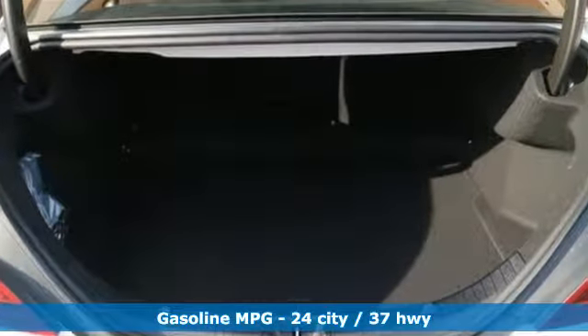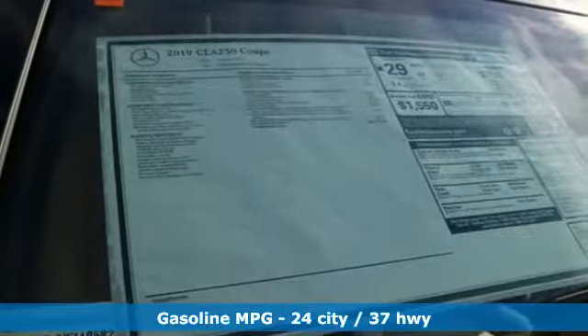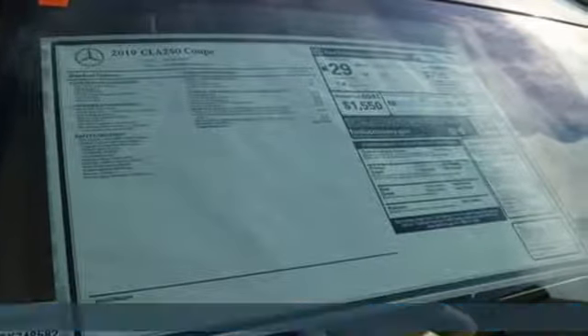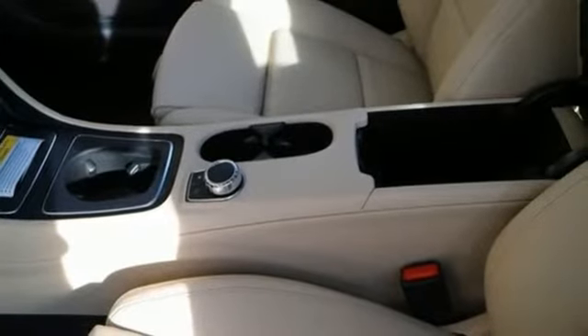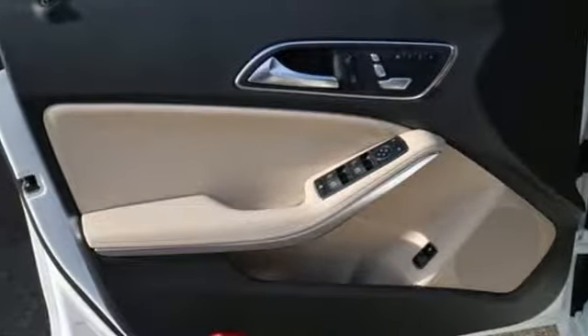It's well equipped with the features you need: streaming audio, dual zone climate control, power heated mirrors, hands-free liftgate, automatic transmission, gas pressurized shocks, and external memory control.